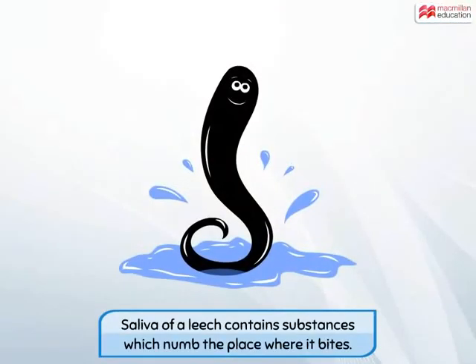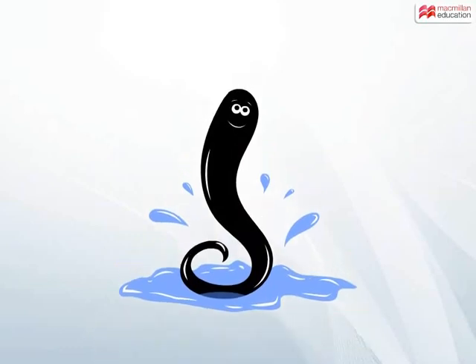It is said that the saliva of a leech contains substances which numb the place where it bites the animal. That is why an animal is unable to feel a leech bite.